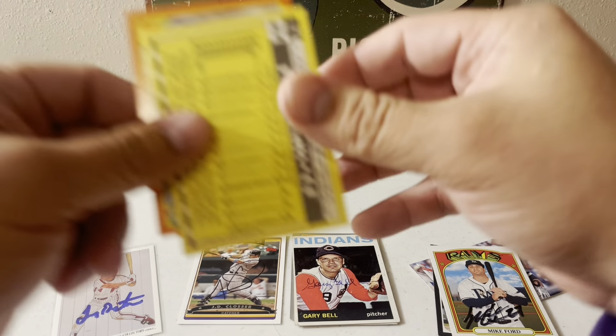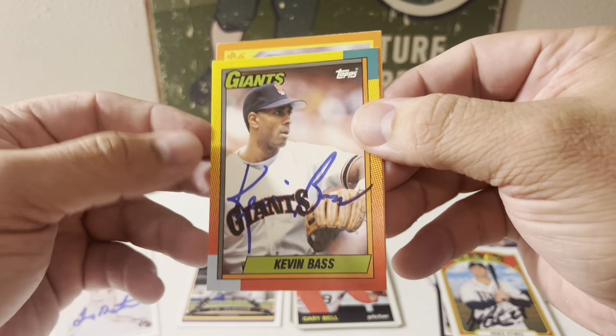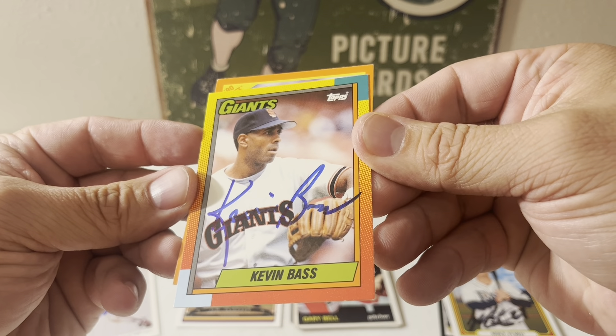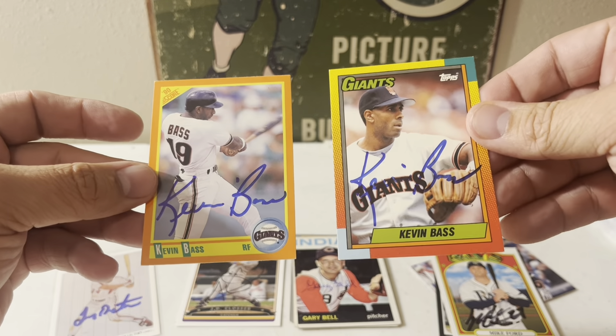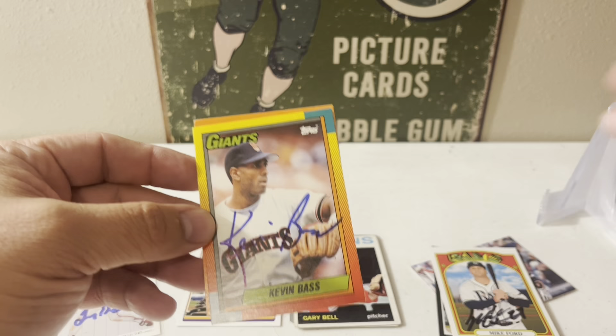And I have Kevin Bass on the 1990 Topps and the 1990 Score Traded — so both of them are traded cards.